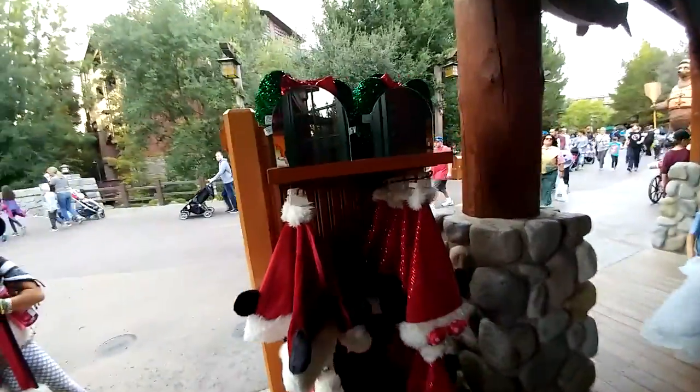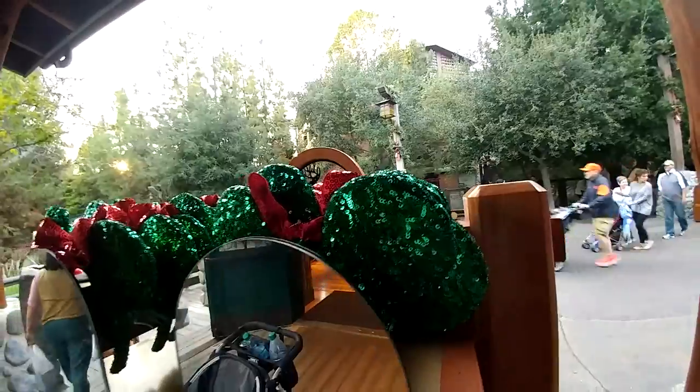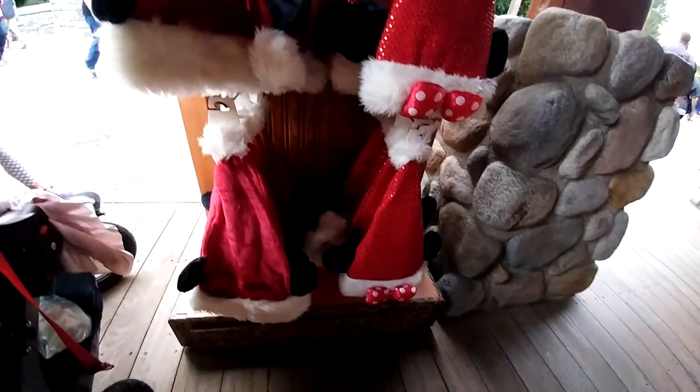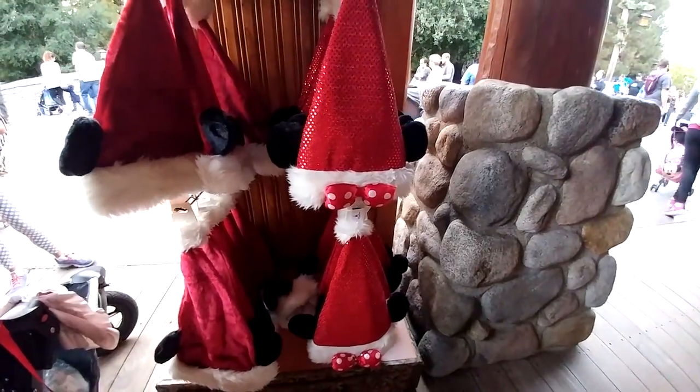We've got these really nice shiny Minnie Mouse ears. We have those too. And Minnie Mouse Christmas Santa hats and Mickey Santa hats, which they have every year. All right, we're going to go inside the store now.